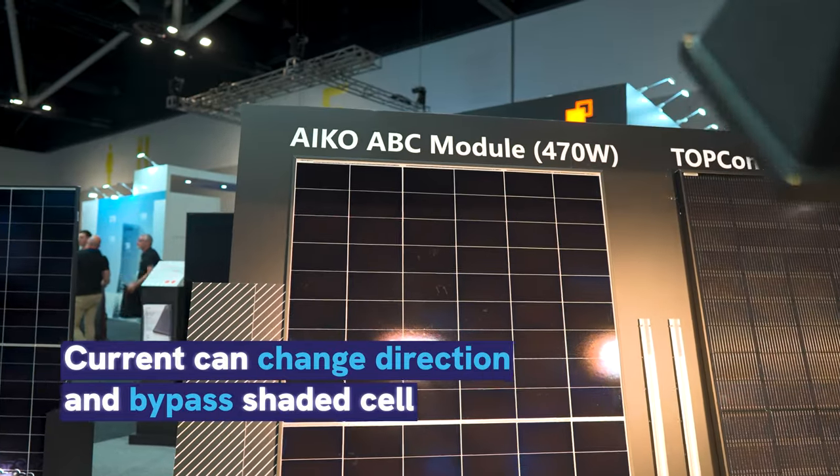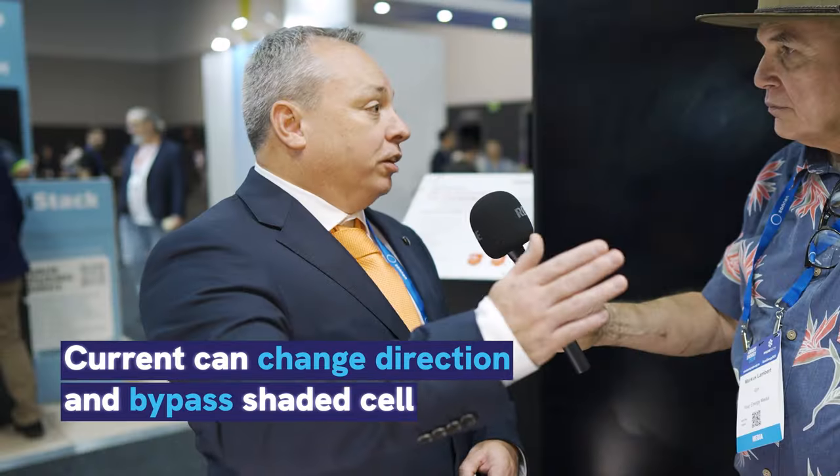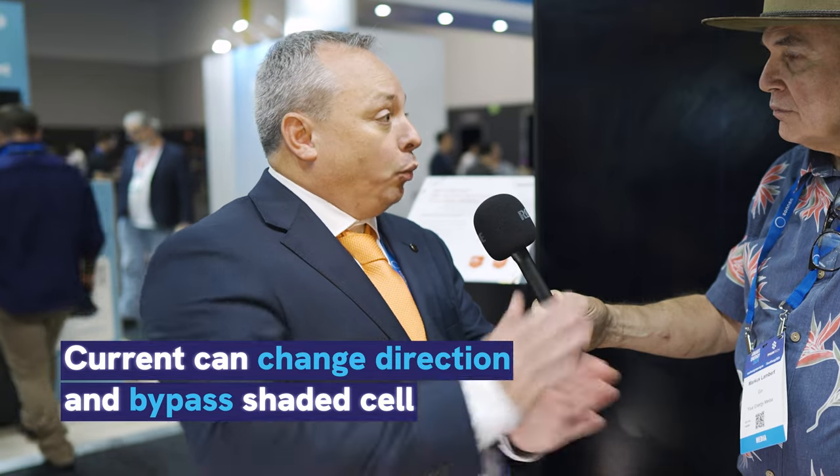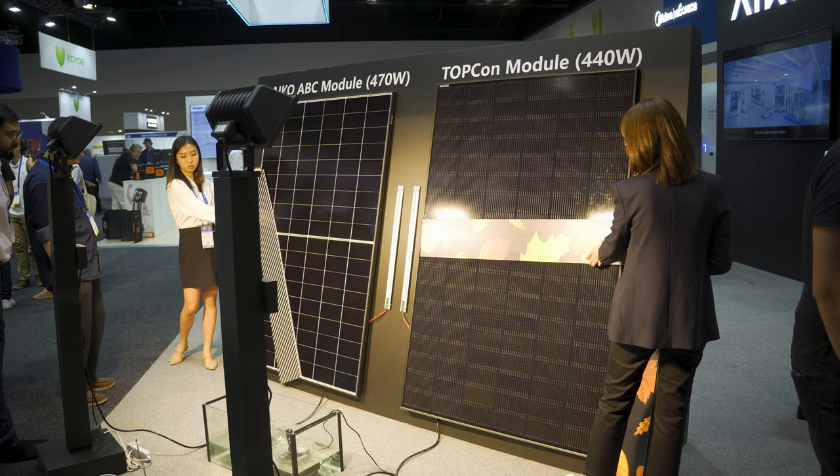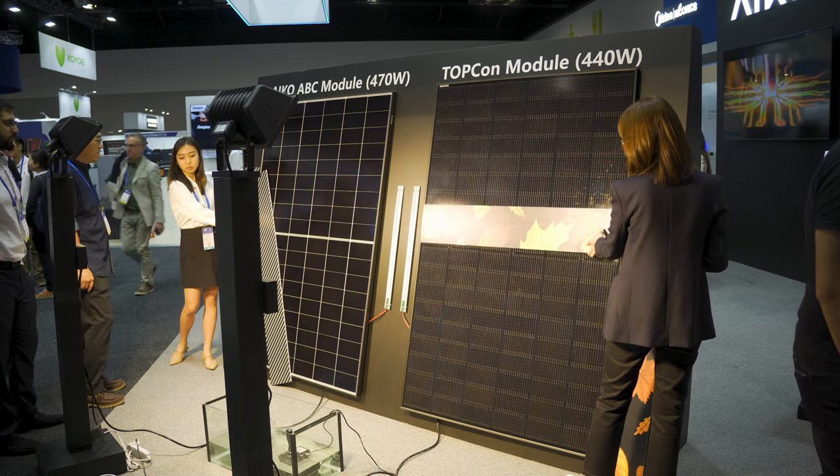In the architecture of the all-back contact design, they've allowed for current to bypass a shaded cell — so they can actually change the direction of the current. We actually have a live experiment of that here at the show today, with many installers watching. So what are we actually checking here?